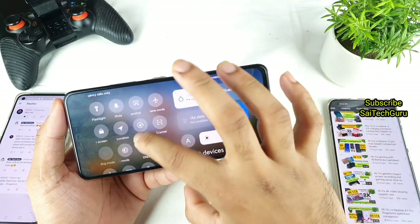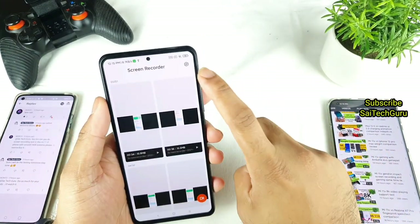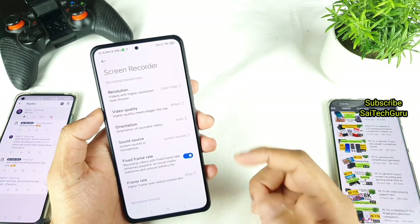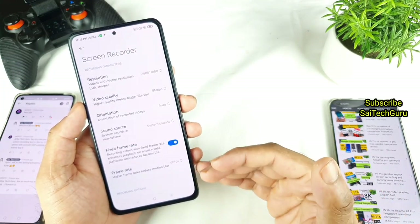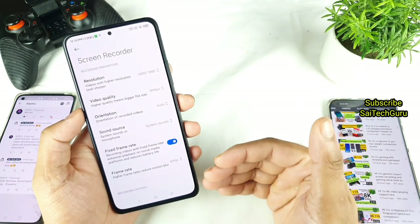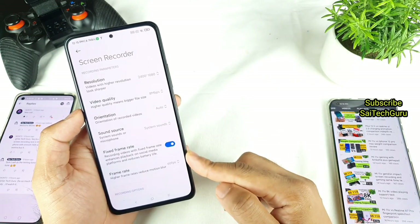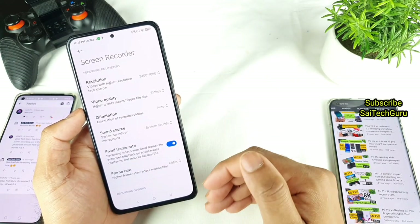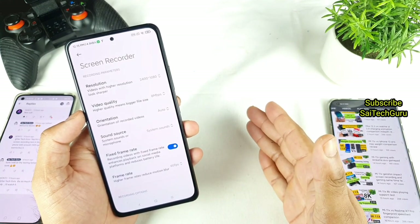Let me go to the screen recording settings. There are two types of users — those who use screen recording at 60 FPS and those who use 30 FPS. Let's first select 60 FPS with fixed frame rates enabled, so it will try to maintain exactly 60 FPS all the time.